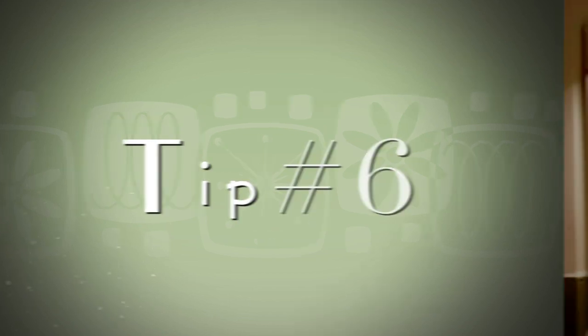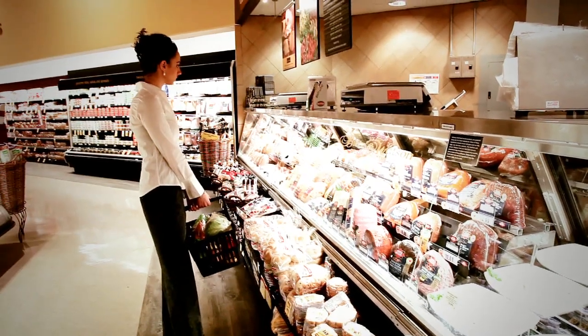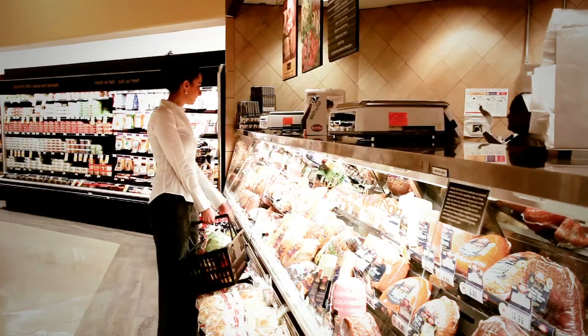Another thing I would recommend is trying to stay away from pre-packaged lunch meats. If you do want lunch meats, I would recommend going to your deli counter and asking for a low sodium option.